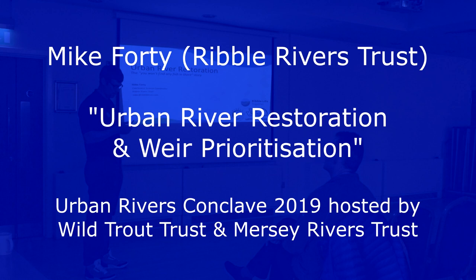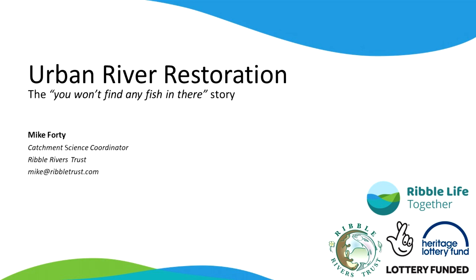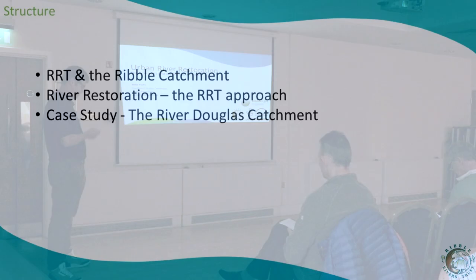Hello everyone. I'd like to first thank Paul for inviting me to come and talk. I'm the Catchment Science Coordinator from the Ribble Rivers Trust and I'm going to talk about river restoration work we're doing particularly in an urban context. I've given it the sub-heading of the 'you won't find any fish in there' story, because when we're working in urban rivers that's the most common thing anyone says to me — and then when you turn around and show them a trout this size, generally they're quite shocked. It's probably my favourite thing about working in urban rivers.